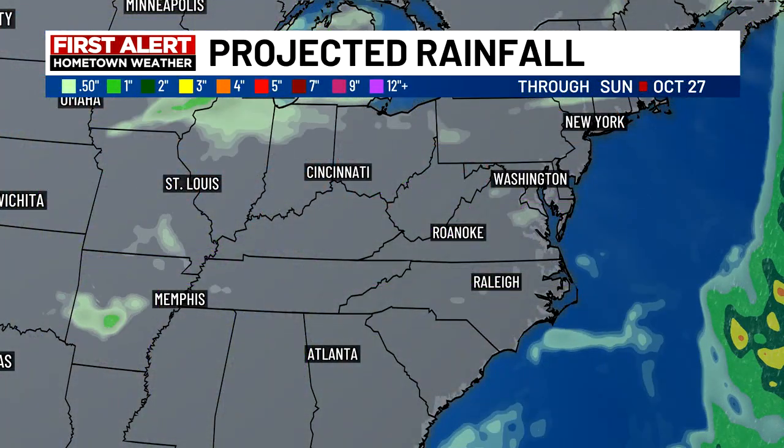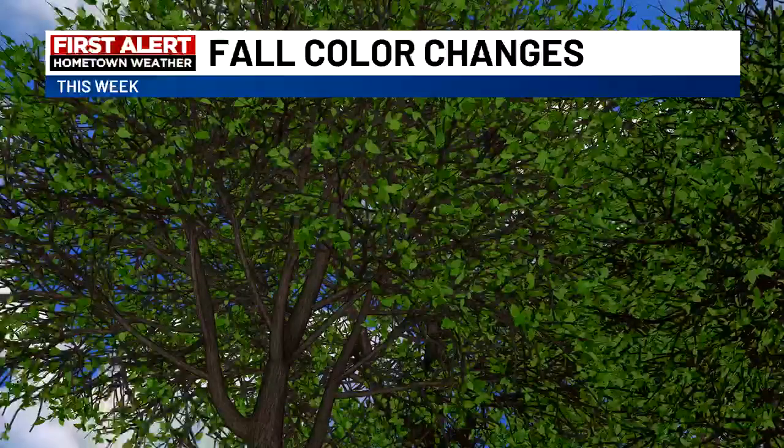Now, do these fronts help us out on the precipitation side of things? It really doesn't look like they're going to bring us any chance of any showers. So it still looks like we'll have limited rain chances over the next several days.